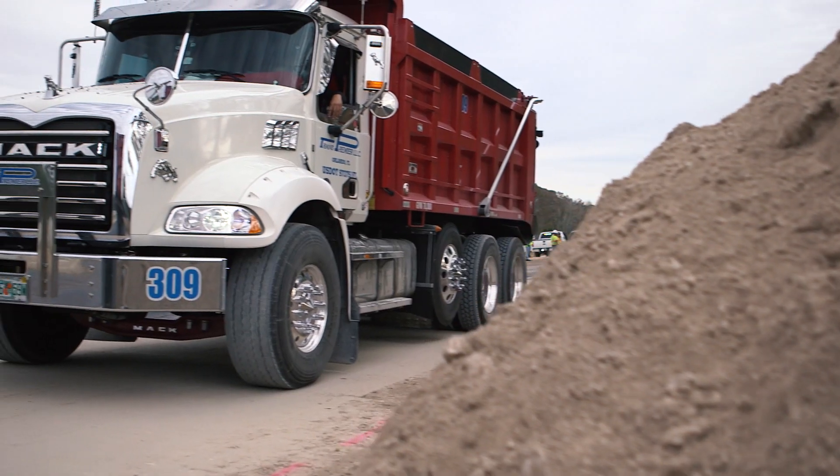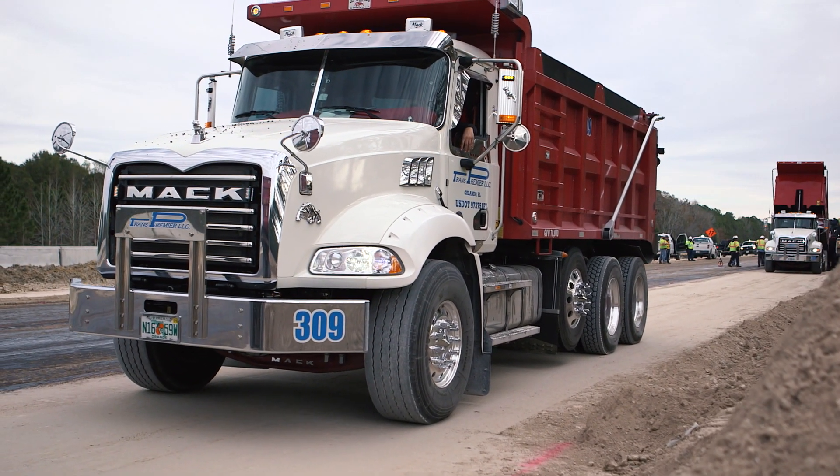This is 14 miles. We span the I-4 in both ways, westbound and eastbound.